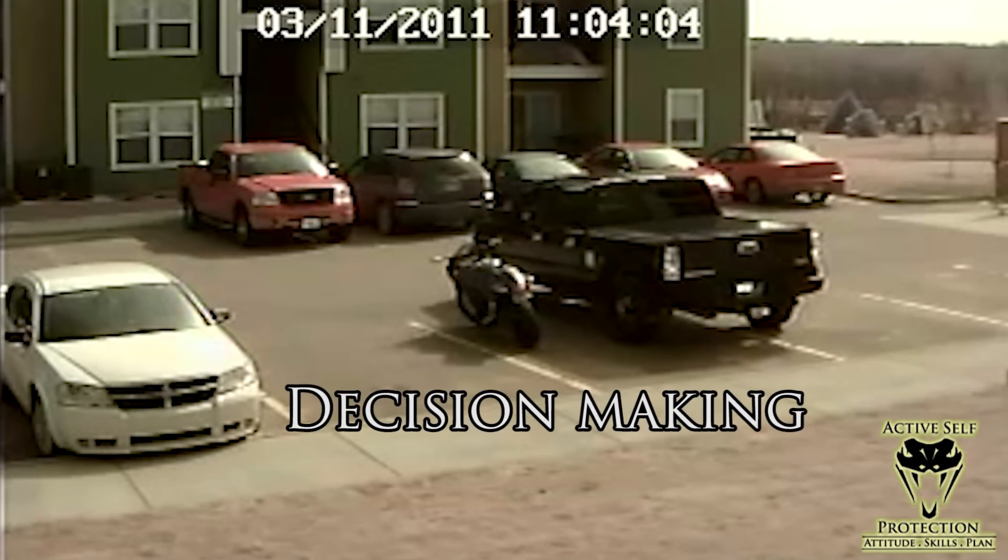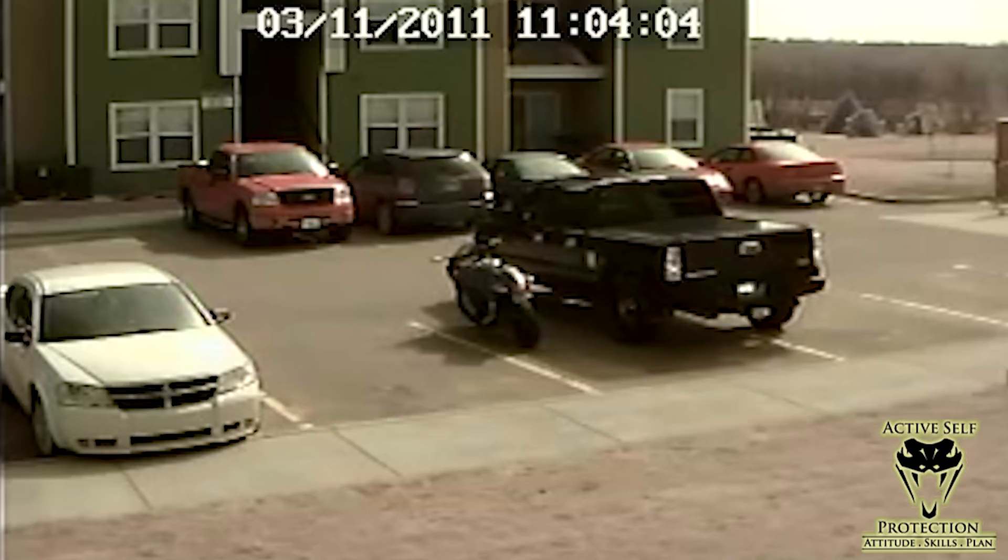All things considered: use your car, stay away from road rage if you can, escape if possible, use your firearms effectively, and only display them when in need and when it's legal to do so.